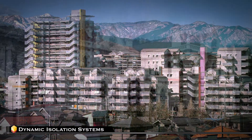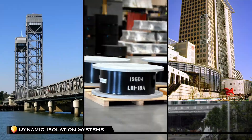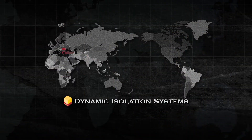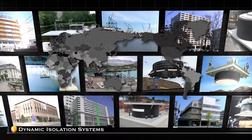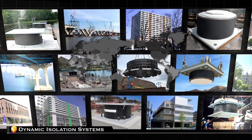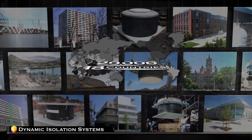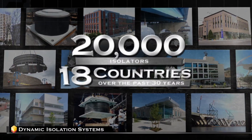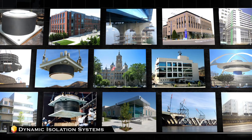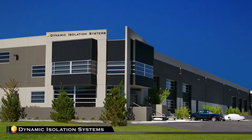For nearly 30 years, buildings and bridges around the world have been protected from earthquake damage with base isolation and viscous wall dampers from Dynamic Isolation Systems. Dynamic Isolation Systems is the world leader in seismic isolation, having completed over 400 seismic isolation projects, designing and supplying nearly 20,000 isolators to 18 countries over the past 30 years. No company in the world has more completed isolation projects in more countries than Dynamic Isolation Systems.